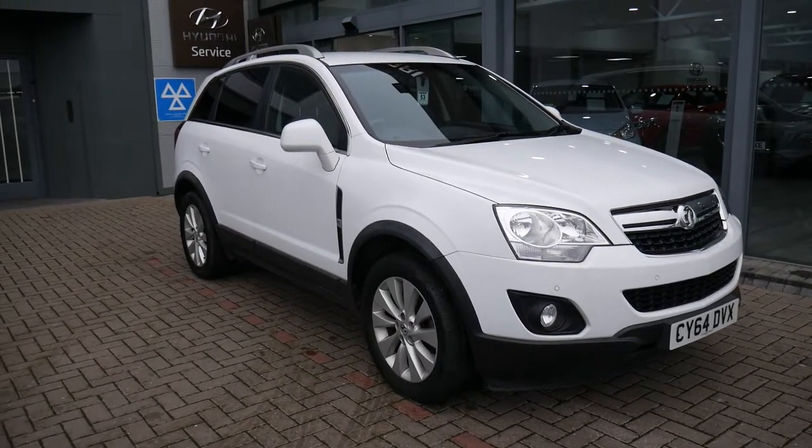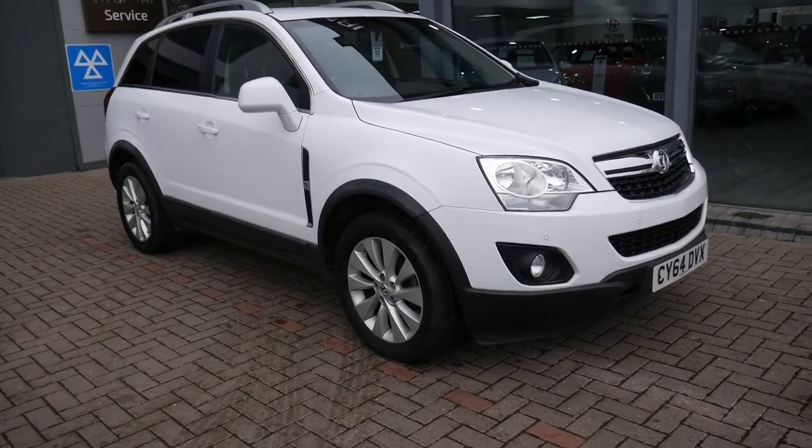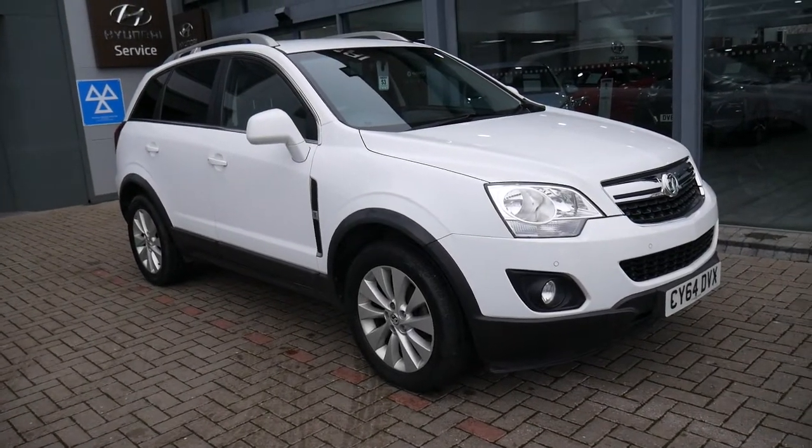Hi and welcome to JTU's High End Eye here at Shoesby, my name is Rob. Just going to take you around this part exchange which we decided is too good to sell on in the trade.